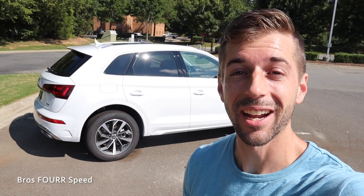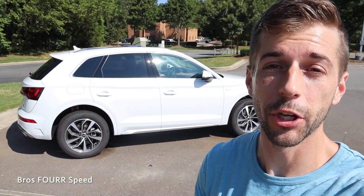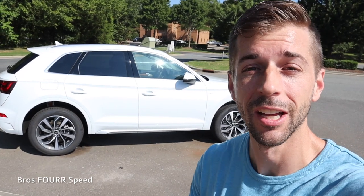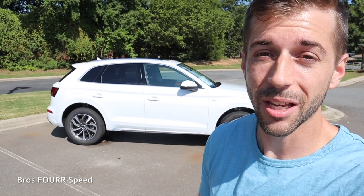Hey everyone and welcome to the channel. Today we're going to take a look at this 2023 Audi Q5 S Line 45. Huge shout out to Audi North Lake for providing this SUV for me today — make sure you check out their website, all that info is down in the description.